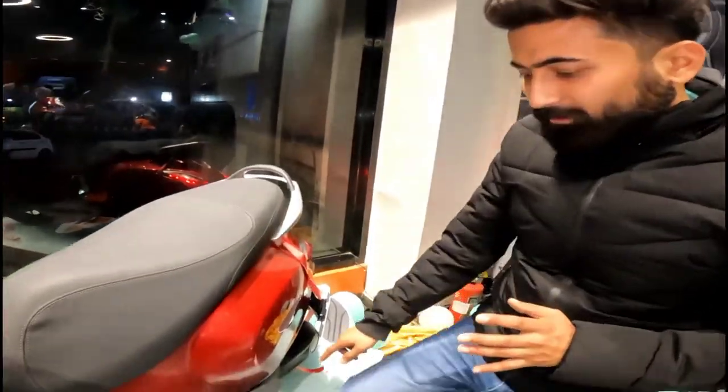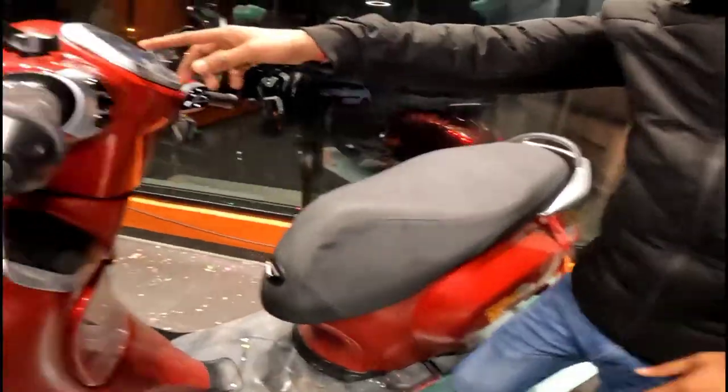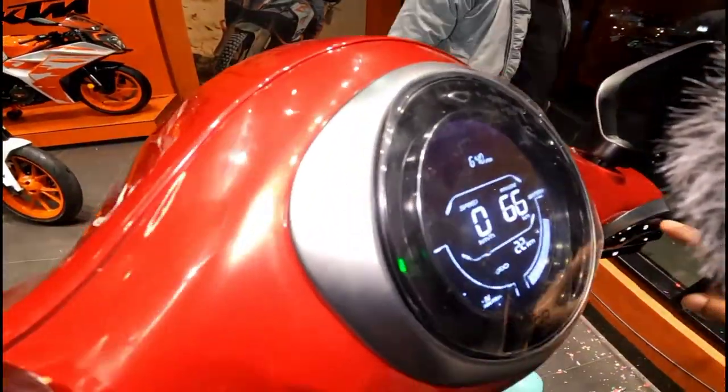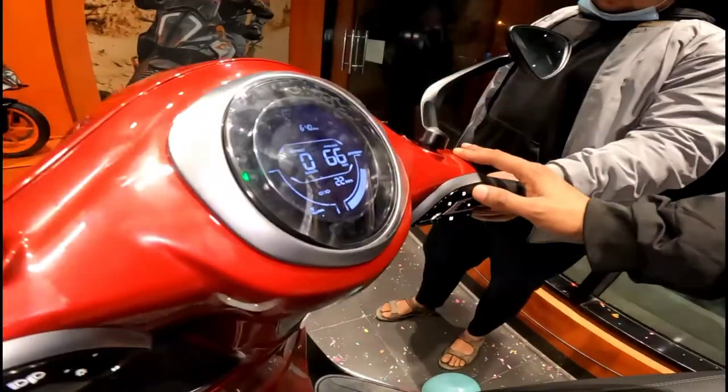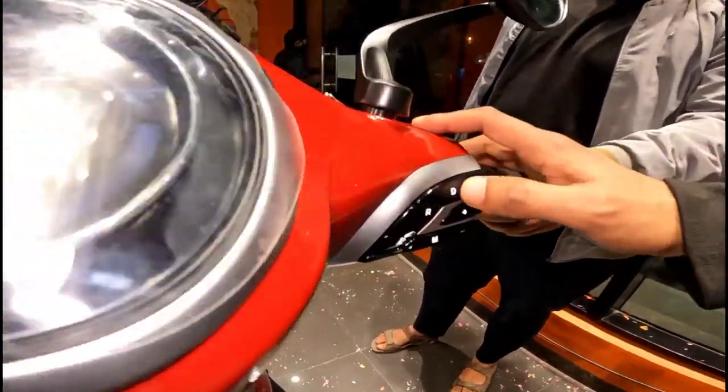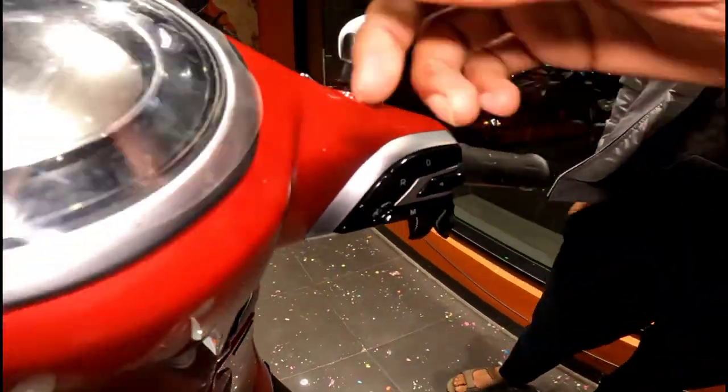How will you start from the stand? You can see this is a new panel — if you start from the stand, you click drive. Then you can change the modes by clicking the mode button to cycle through them.